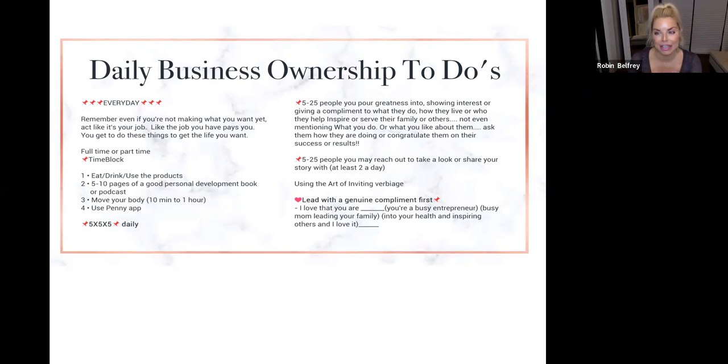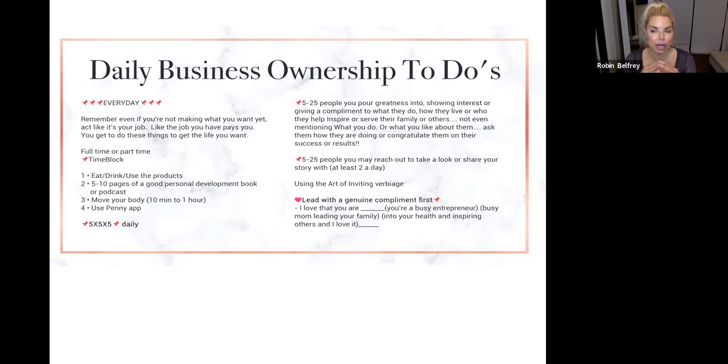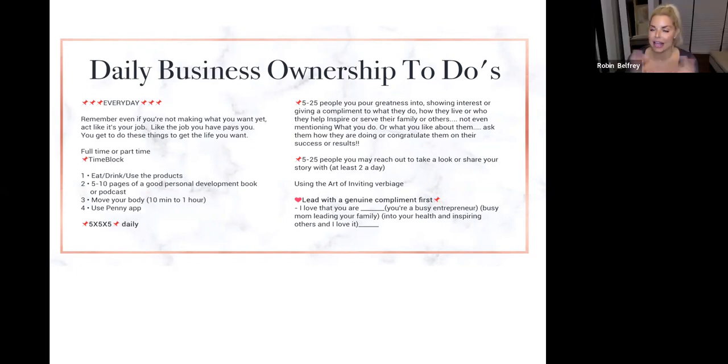'I wanted to let you know we have Fit for Fall right now. I don't know if you like pumpkin, but I'm obsessed with the pumpkin chai shake and it's limited.' So to those five to 25 people you pour greatness into — show genuine interest, give a compliment on what they do, how they live, how they inspire, how they serve their family or others. Notice people — they want to be noticed and valued. Some of those people you'll also share your story with — try to share with at least two new people a day, whether by voice message, Zoom, or in person.